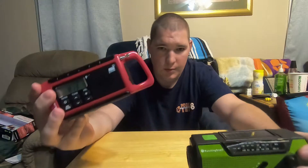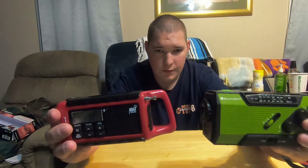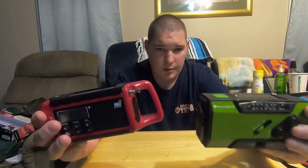Both of these radios are great options. The Midland will cost you between $39 and $59. The Running Snail will run you about $30. Check out the review videos I did for both of these — we're going to be comparing these two side by side.